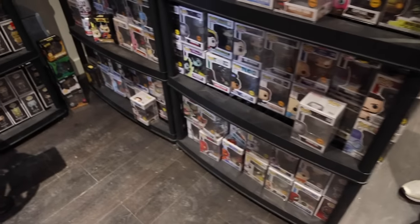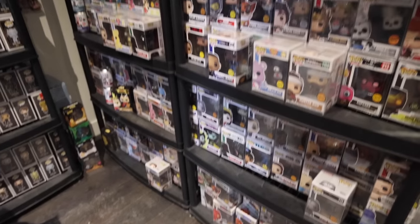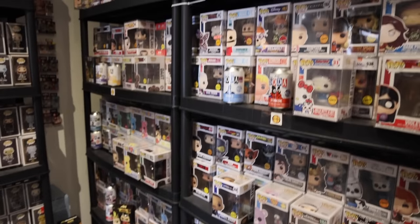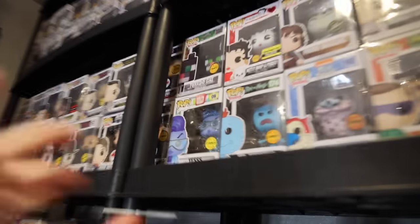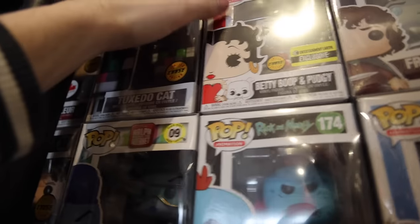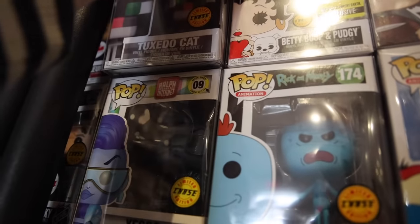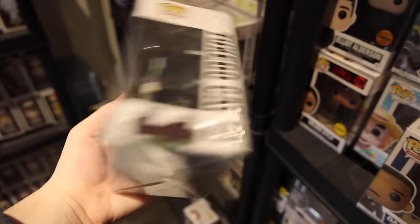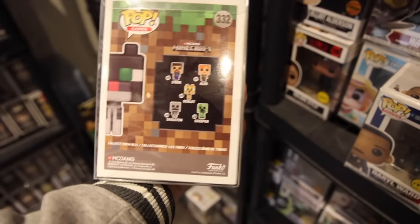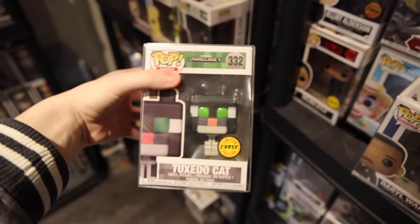Here's something that I totally passed by when we were first walking in - there's just so many figures, I was excited. Check this out, guys - it's all chases over here. And I'm thinking I might go for one today that I actually used to have in the collection, then I sold it for some reason. It's the Minecraft Tuxedo Cat - let me see if I can get that down. Come on, guys, this thing looks amazing. And if you take a look on the back, this was all they had for a little while. It's a pretty cool figure.